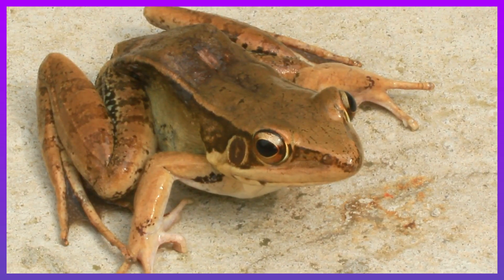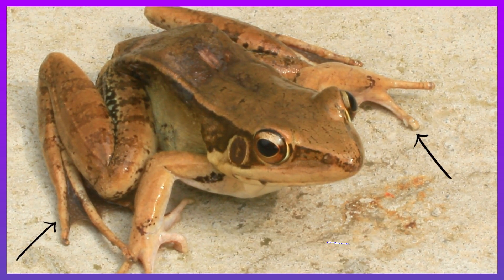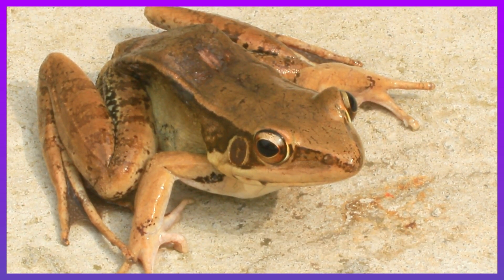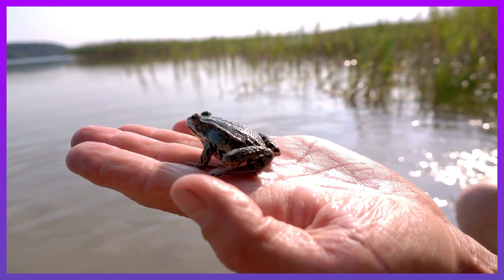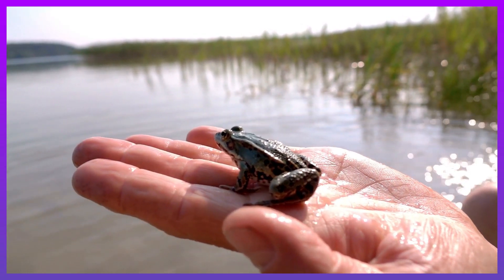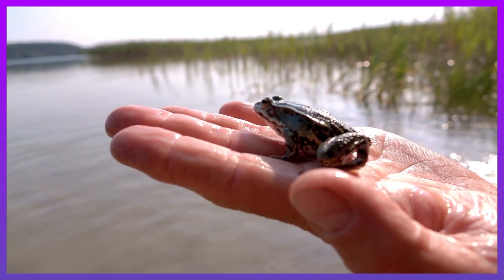Frogs have a short body, webbed fingers and toes, bulging eyes and no tail. They have long powerful legs, that's why they are good jumpers.